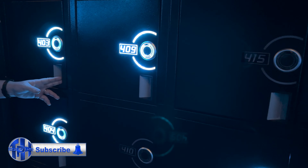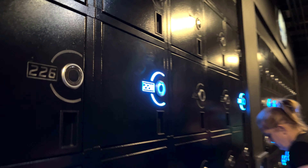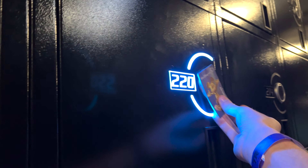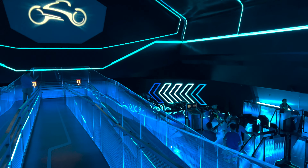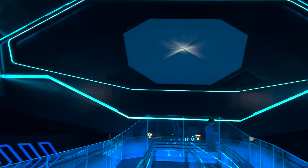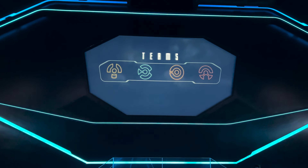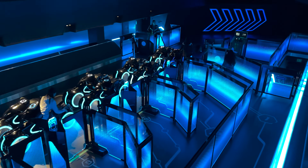I never had one problem with any of my rides, and the lockers are double-sided like VelociCoaster — when you get off, you just scan your band on the other side, grab your belongings, and move along. After the lockers, you enter the station, which is massive. Right in front of you is this enormous screen listing Team Blue and Team Orange members. You walk down a massive switchback, get in your row, and board your light cycles.